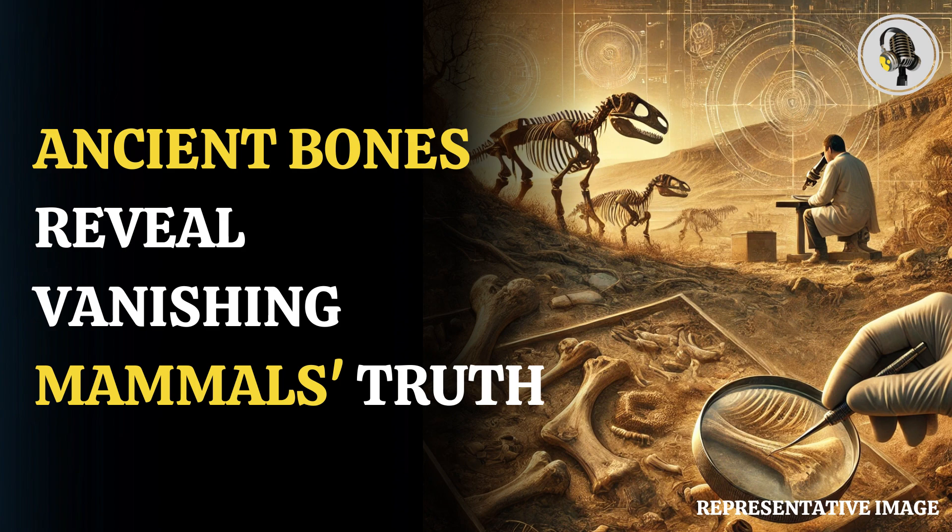To study the extinction of megafauna, it is imperative that scientists study the bones that have been preserved. Unfortunately, it is not as simple as it sounds. There is an array of obstacles in the way, one of them being inadequate preservation techniques, with the bones being worn down into smaller, unrecognizable fragments by exposure, abrasion, breakage, and biomolecular decomposition, making it difficult for researchers to draw accurate results.